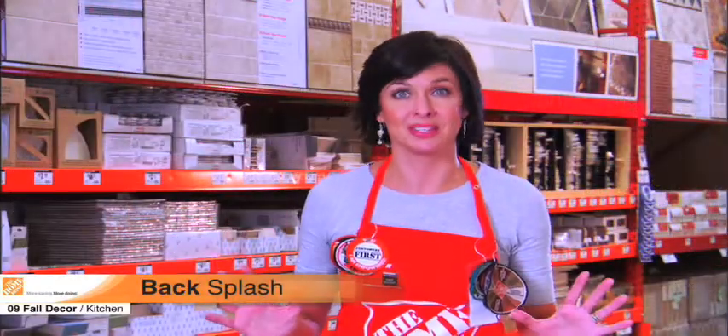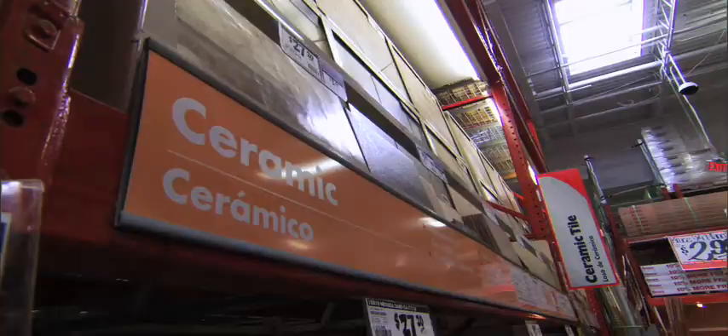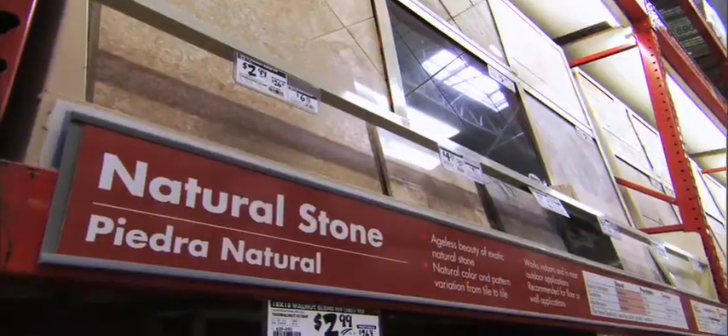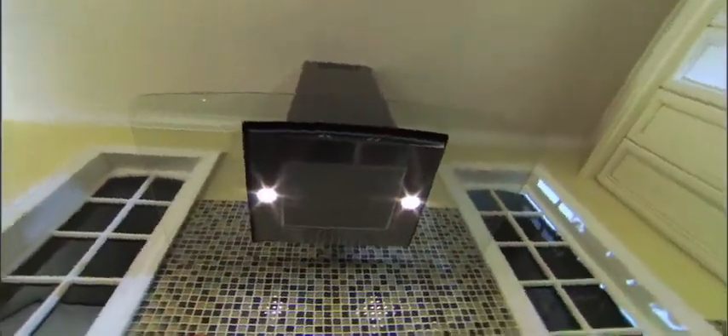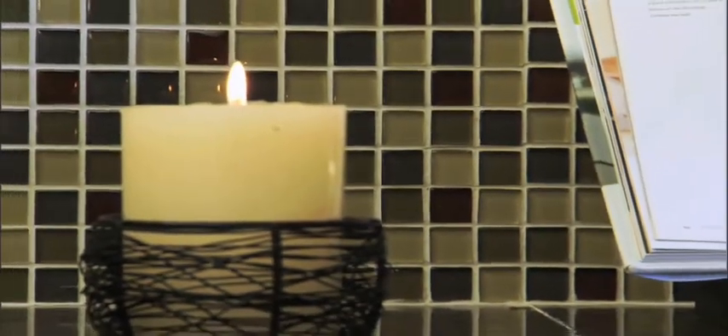To underscore the new paint, think about purchasing wall tile, also known as backsplash. The Home Depot offers an affordable assortment of ceramic, porcelain, glass, and natural stone options in a range of colors and patterns. It's a small investment that will add value to your home. For our kitchen model, we went with a glass mosaic pattern. It's stylish, affordable, and adds a lot of flavor.